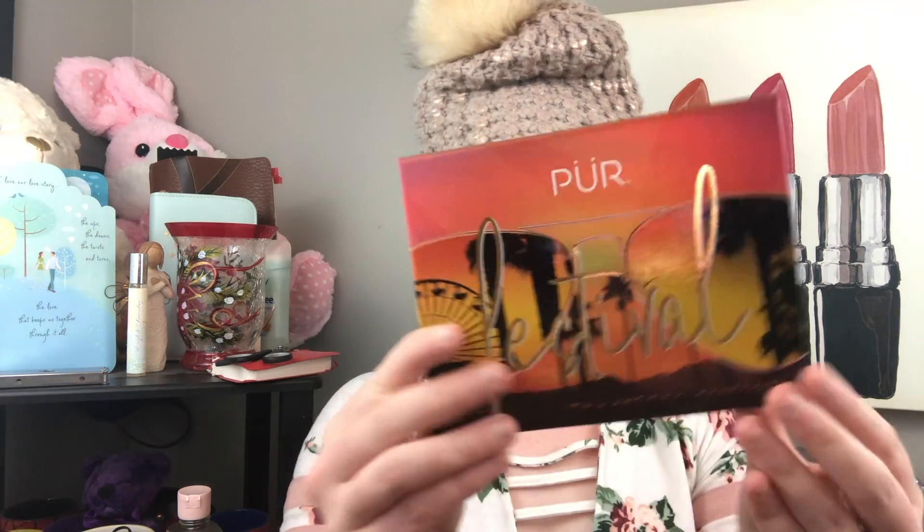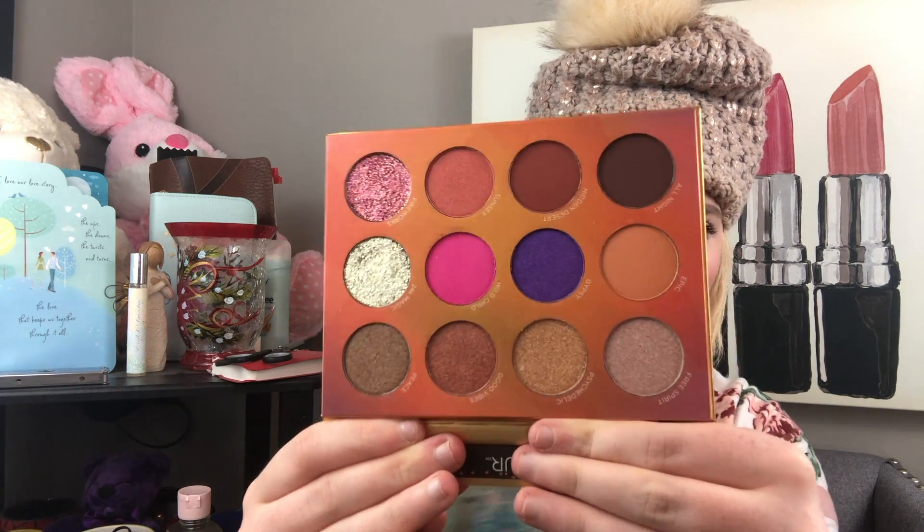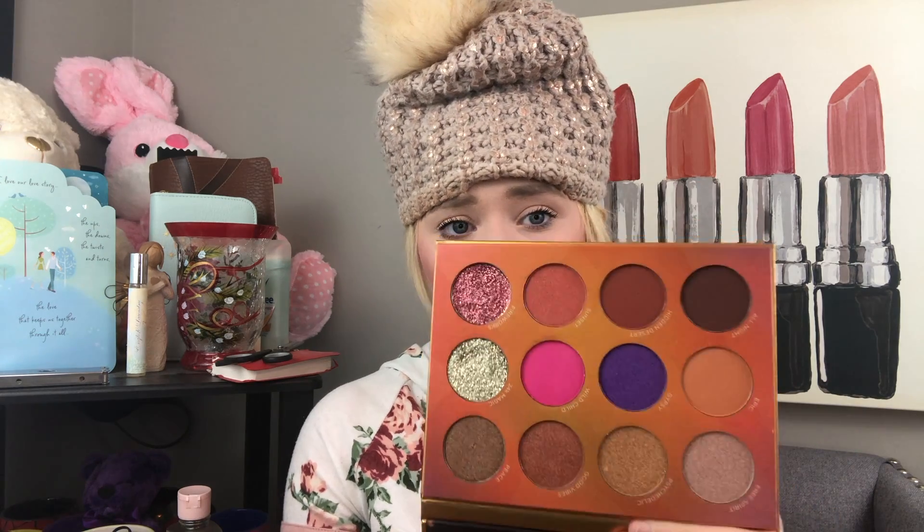The first thing I got in my BoxyCharm — which everybody got — was a Pure palette called the Festival palette. The packaging is really cute and when you open it up you have a mixture of shimmer shades and matte shades, and two pressed glitters. A lot of people aren't too fond of the Pure palettes when BoxyCharm collabs with them, but a lot of people were saying this one was really nice and the formula was really nice. I'm very excited to play with this — it looks absolutely gorgeous. These pressed glitters are literally calling my name. I feel like they got this inspiration from Coachella.